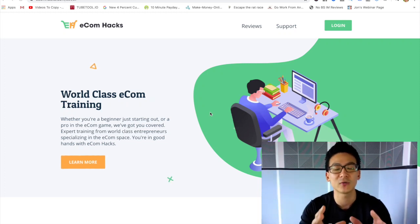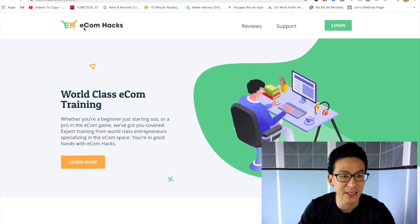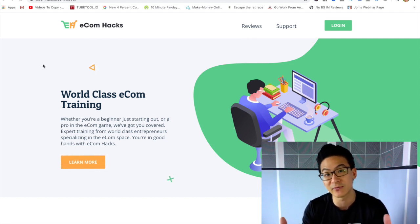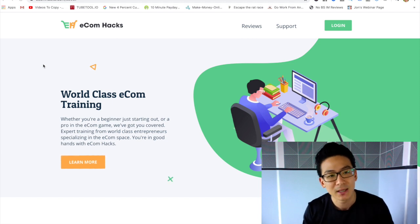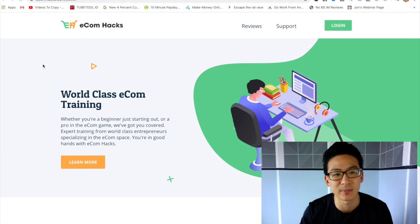Aaron Chen here, hope you're doing well. If you're watching this video right now you might be doing some research on Ecom Hacks Academy by Jared Goetz. So what I'm going to do is review Ecom Hacks Academy and then you can decide for yourself whether you want to invest in this program, or you might decide it's not for you and want to try something else — completely up to you.